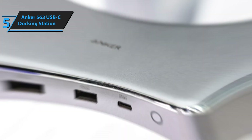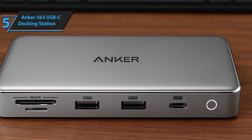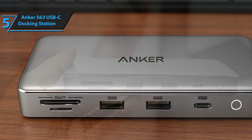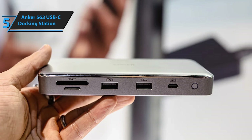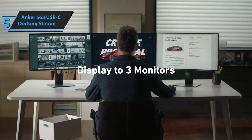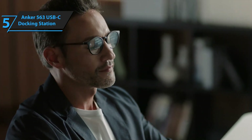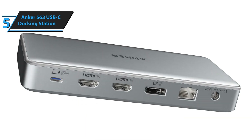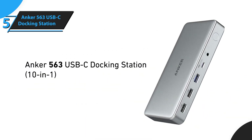Now here's where it gets interesting. While it might not have all the bells and whistles of the more expensive options, it absolutely nails the core functionality that most people actually need. I've been using this with both Windows laptops and MacBooks, and the plug-and-play experience has been seamless. The only real limitation is that it's USB-C rather than Thunderbolt, so you won't get the blazing fast data transfer speeds of the pricier models. But for everyday use, it's more than adequate. At this price point, it's honestly hard to find fault with what Anker has delivered here.